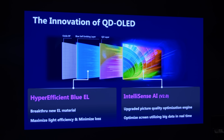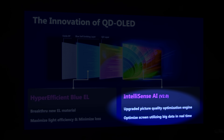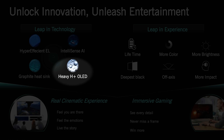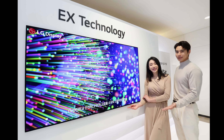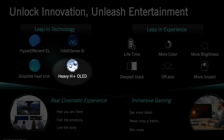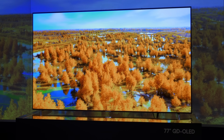While Samsung Display has attributed these improvements mainly to a hyper-efficient blue electroluminescent layer helped by a more intelligent algorithm, a presentation slide at CES actually alluded to the use of heavy hydrogen, otherwise known as deuterium, which has been marketed by LG Display as one of the key contributors to its OLED EX technology with higher brightness. So perhaps that's why Samsung Display wasn't keen to advertise the use of deuterium on its 2023 QD OLED panels.